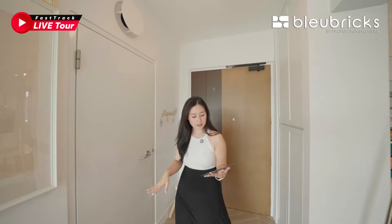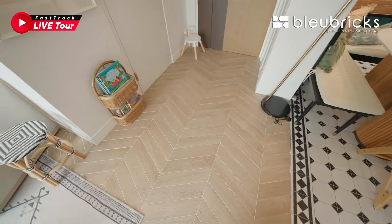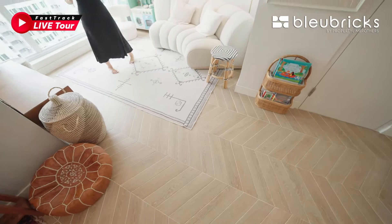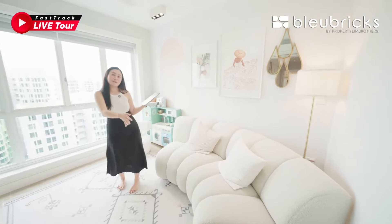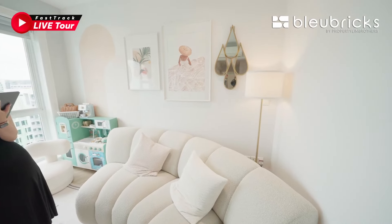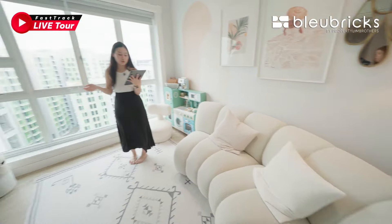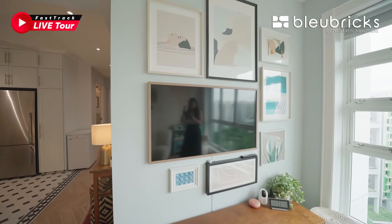Flooring for the living room is done up in a wood grain herringbone fashion — very classy. Over in your living area, there is currently a 3-seater sofa set fitted. With the good distance away from the TV console, you can choose to go up to a 4-seater L-shaped sofa or add more storage cabinets to your liking.